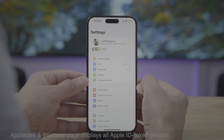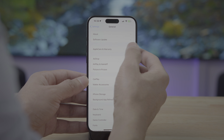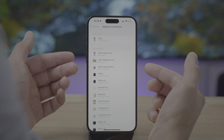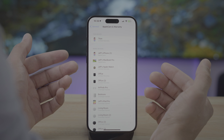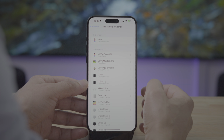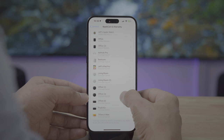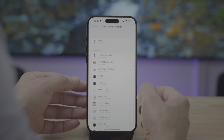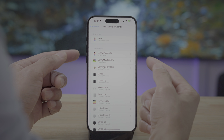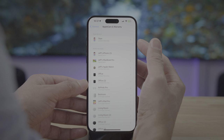In iOS 17.3, when you go to Settings > General > Apple Care & Warranty, it now displays all of the devices linked to your Apple ID instead of just local devices like a pair of AirPods. These devices are ordered by warranty — at the very bottom you'll find devices that are expired, as you scroll up you'll see limited warranty items, and at the very top your Apple Care items.